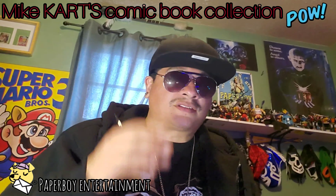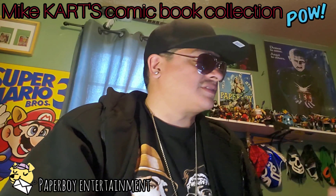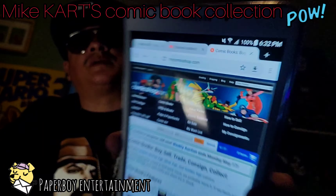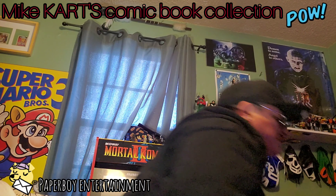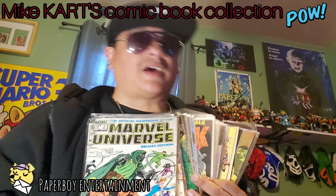Welcome back to Mike Cart's comic book collection. We're pricing books using mycomicshop.com — thanks mycomicshop.com — and also eBay and Amazon for some prices. We've got some more stacks of Mike Cart's comic collection and we're just going to run through and price them.